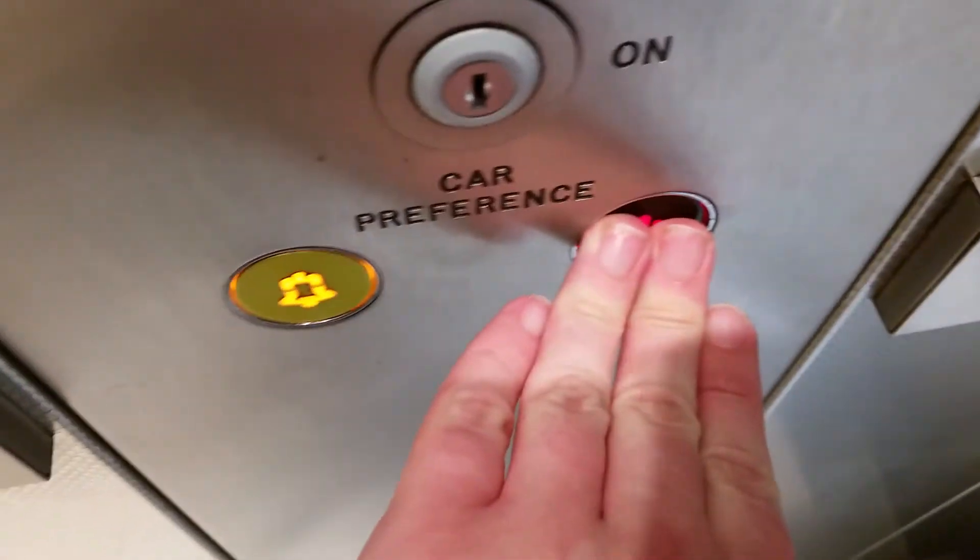Level 1 — here we are on the first floor. Doors opening. Going down?